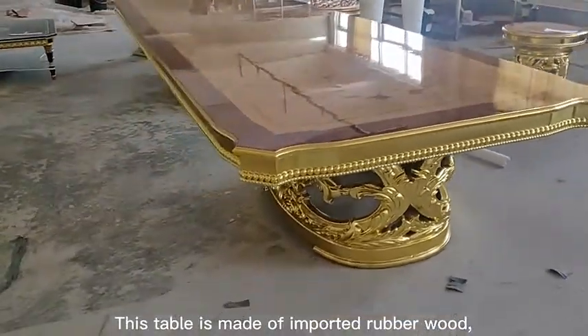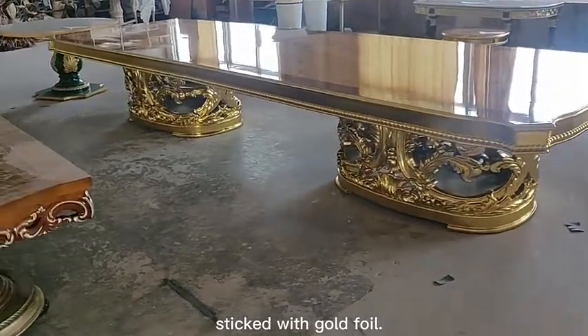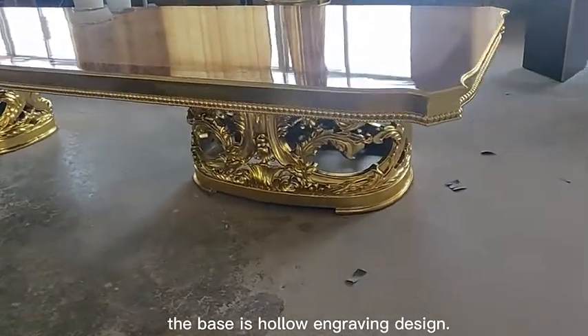This table is made of imported rubber wood, sticked with gold foil. The base is hollow engraving design.